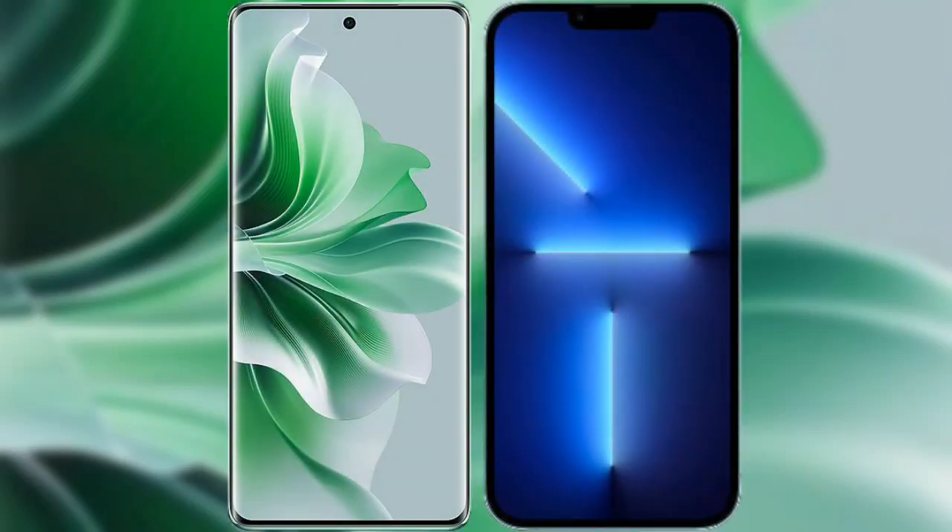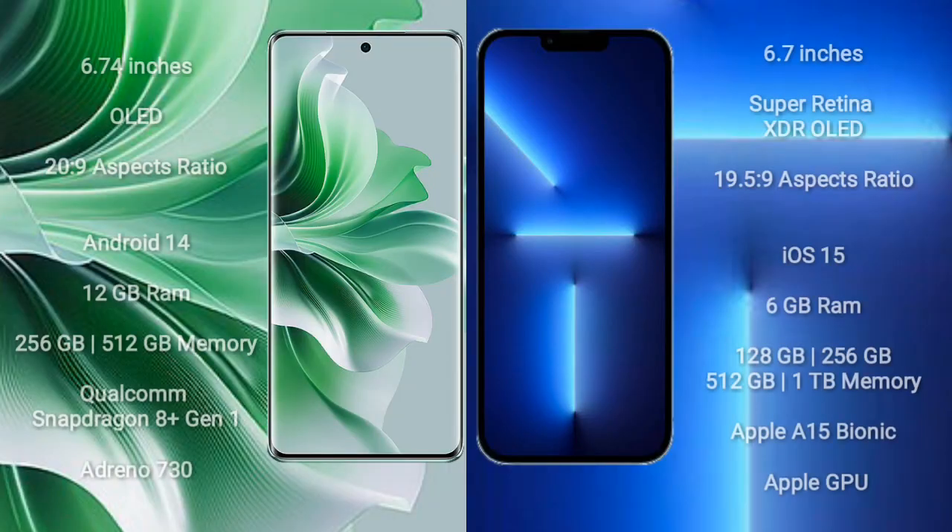I will compare the new OPPO Reno 11 Pro with iPhone 13 Pro Max. OPPO Reno 11 Pro comes with a 6.74-inch OLED display and aspect ratio 20:9. iPhone 13 Pro Max comes with a 6.7-inch Super Retina XDR OLED display and aspect ratio 19.5:9.